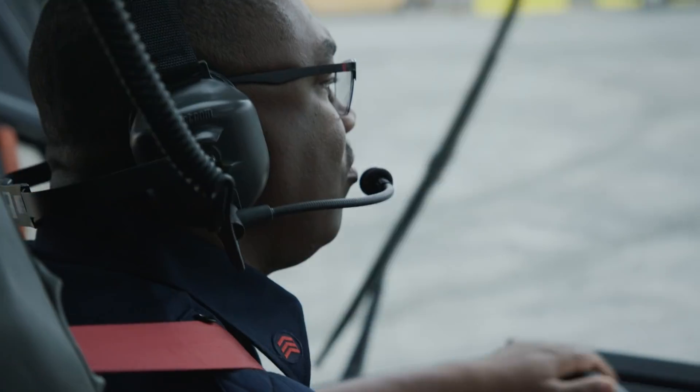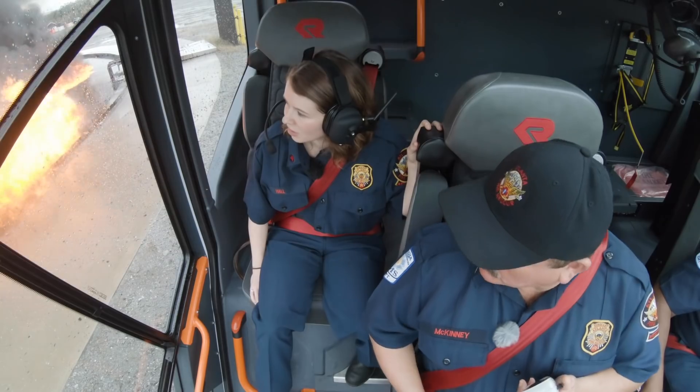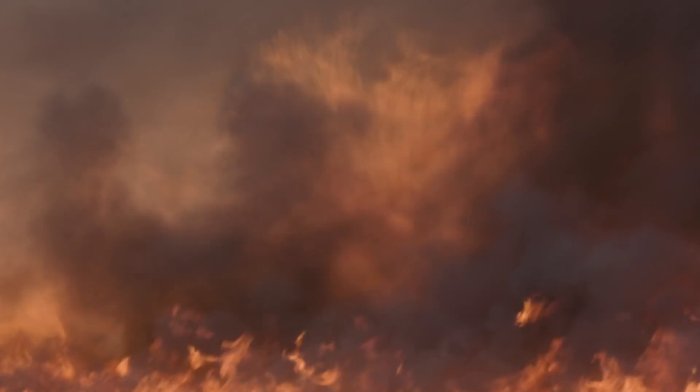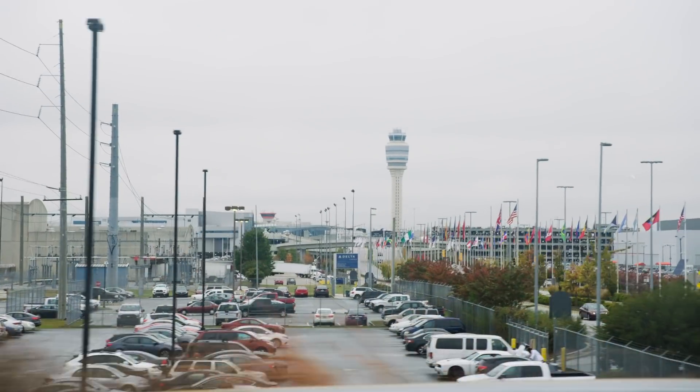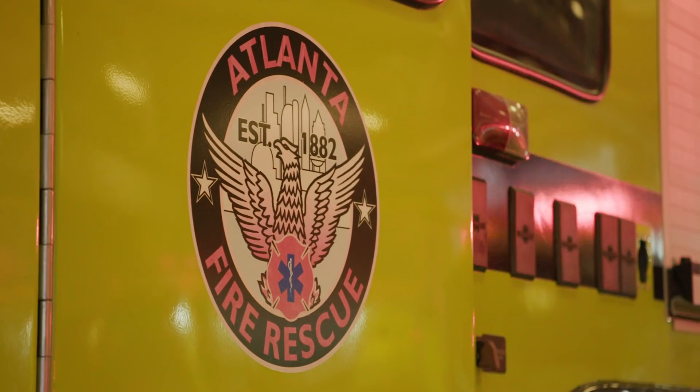Ever wonder how one of the world's most advanced airport fire and rescue vehicles works? In this episode, we will see a fire truck unlike any you've ever seen. This is Mighty Jobs, powered by Volvo Penta. We travel to the world's busiest airport in Atlanta, U.S., to check out their mighty fire and rescue department.